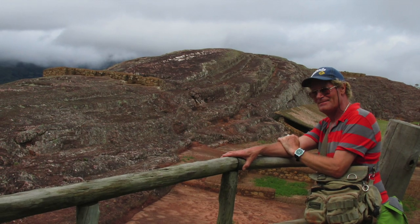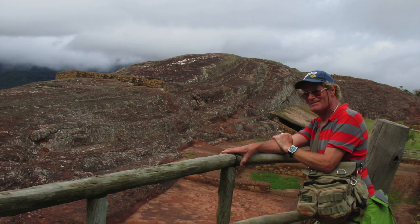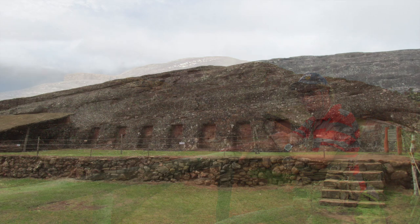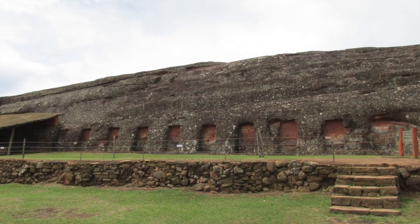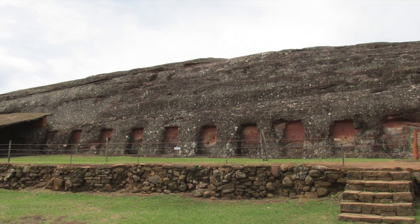This is simply to show that I've actually been to the location — I've been to Samaipata twice. Here we have the giant outcrop. You can see the trapezoid-shaped niches, typical of megalithic sites in and around Cusco, Peru.